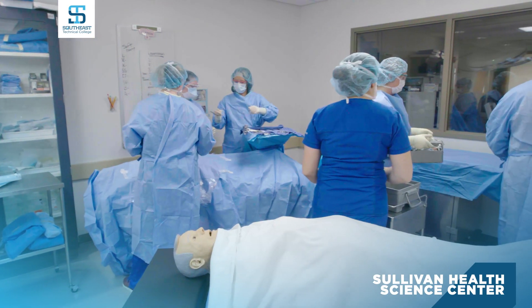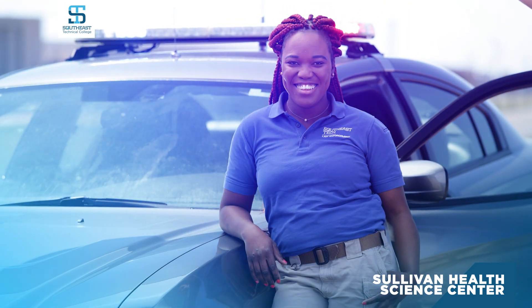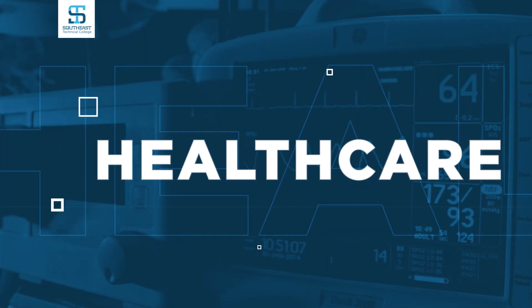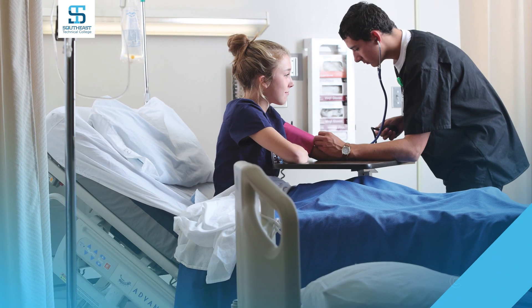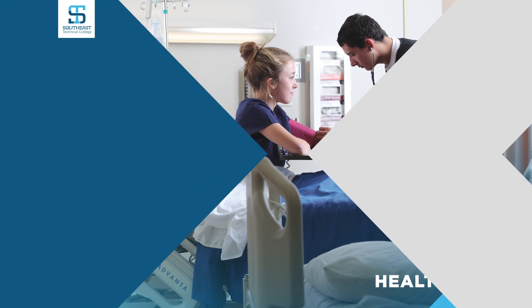Small class sizes, passionate faculty members, and hands-on instruction help both healthcare and law enforcement students gain real-world perspective. There are over a dozen healthcare degrees offered through Southeast Tech's healthcare program, all fully supported by area healthcare facilities.